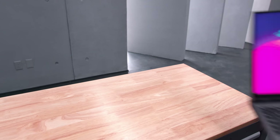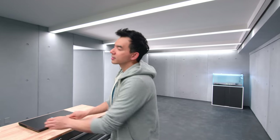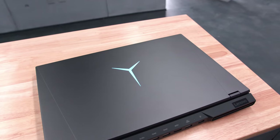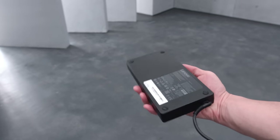Starting with weight — the cooling system is chunkier, making this the heaviest Legion 5 ever at 2.55 kilograms, almost 2.6 kg. You'll notice it. The AC adapter is 300 watts — it's big and heavy, about another kilogram. If you're carrying both together to work or school, it's a 3.5 kilogram package, which is strangely heavy for a laptop.